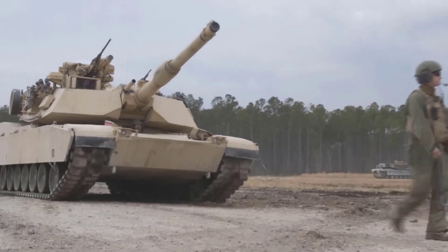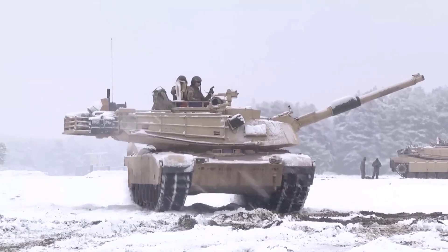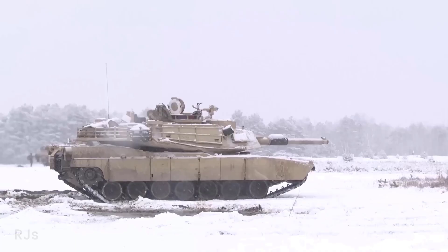In terms of mobility, there doesn't seem to be a significant difference between the two tanks, although Abrams M1 is slightly faster, but Leopard 2 is a bit more fuel efficient.